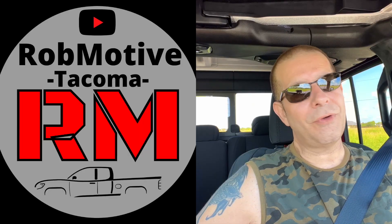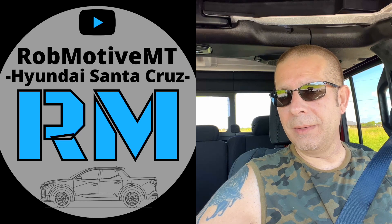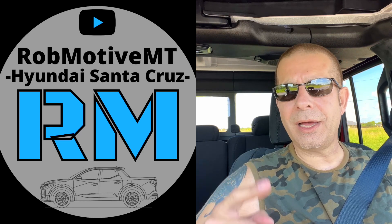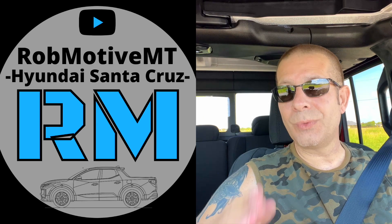Leave a comment — what do you think? Do you like it? Did I make a mistake? I'd be curious to know. Also, I do have two additional channels: Rob Motive, all about Toyota Tacomas, and Rob Motive MT, all about mini trucks including the Hyundai Santa Cruz, which I currently have. Check them out and if you like them, please consider subscribing. Thanks for watching. Stay safe out there. Bye.